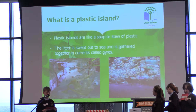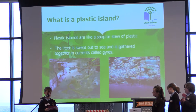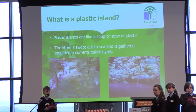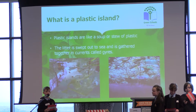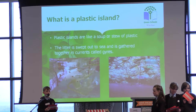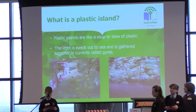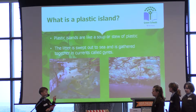So what is a plastic island? A plastic island is like a soup or stew of plastic that is found in the sea. It is made up of all the plastic waste that finds its way into the ocean. The ocean tides then sweep it out to sea where it gets trapped in currents called gyres. A gyre is a circular current formed by weather and tides and it traps the plastic in a particular area. Here you can see some pictures of what the plastic in a gyre might look like.